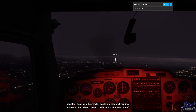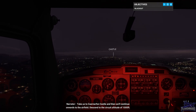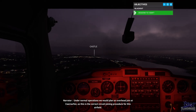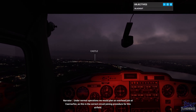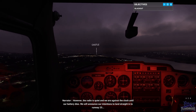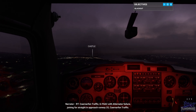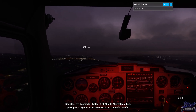Take us to Carnarvon Castle, and then we'll continue onwards to the airfield. Descend to the circuit altitude of 1,000 feet. Under normal operations, we would plan an overhead join at Carnarvon, as this is the correct circuit joining procedure for this airfield. However, the radio is quiet and we are against the clock until our battery dies. We will announce our intentions to land straight in to runway 25. Carnarvon traffic, Golf Foxtrot Sierra Alpha Charlie, with alternator failure, joining for straight-in approach for runway 25, Carnarvon traffic.